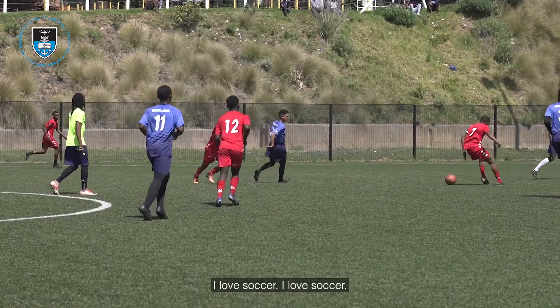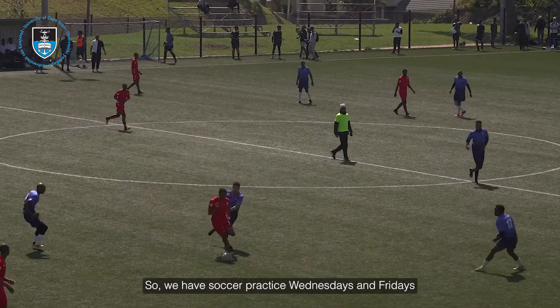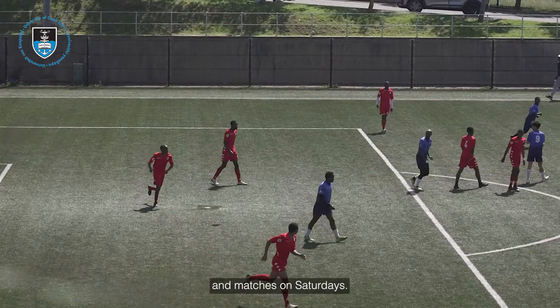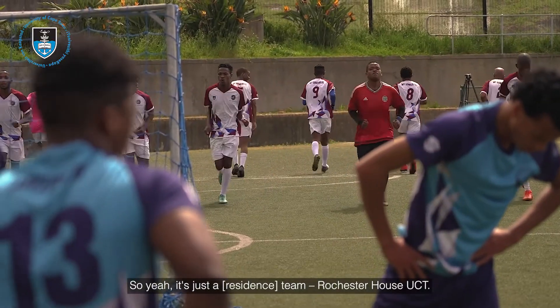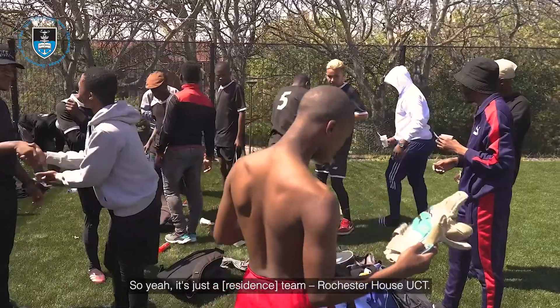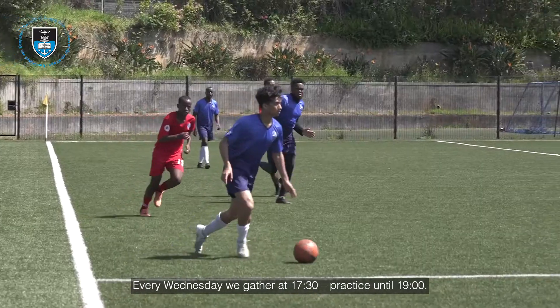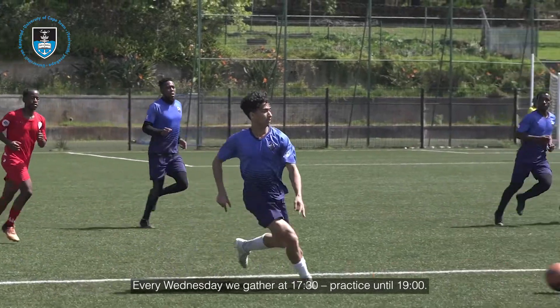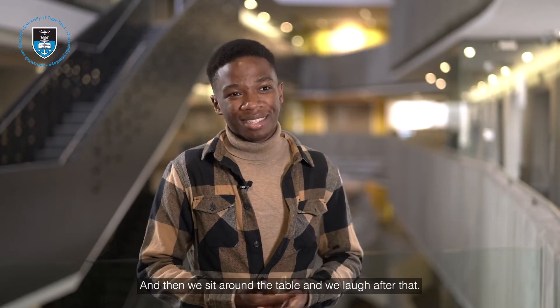I love soccer. We have soccer practice Wednesdays and Fridays, and matches on Saturdays. It's the res team — Rochester House, UCT. We have a team of about 15 players. Every Wednesday we gather at half past five, practice until 7pm, then we head back to our res for supper at 7:30pm, and then we sit around the table and laugh after that.